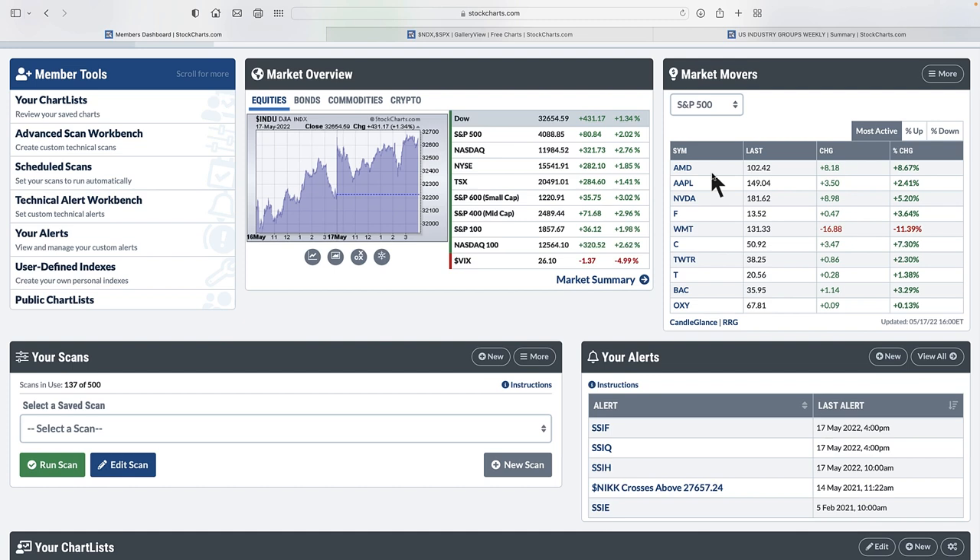Looking at the U.S. market, what we can see is tech, tech, tech, and Ford. Walmart really got hit on the day — that's a defensive name selling off. Here's Citigroup, Bank of America, Twitter — still in the middle of the Elon Musk 'will he or won't he buy the company' situation. And we have T for AT&T and Oxy for oil and gas.